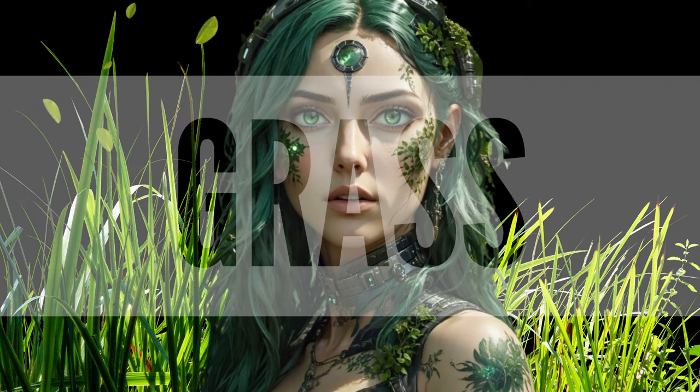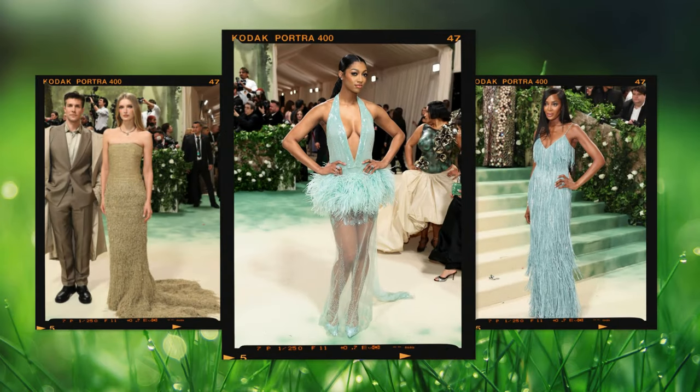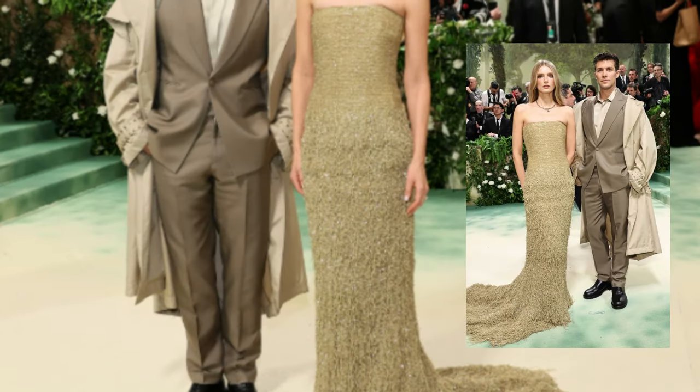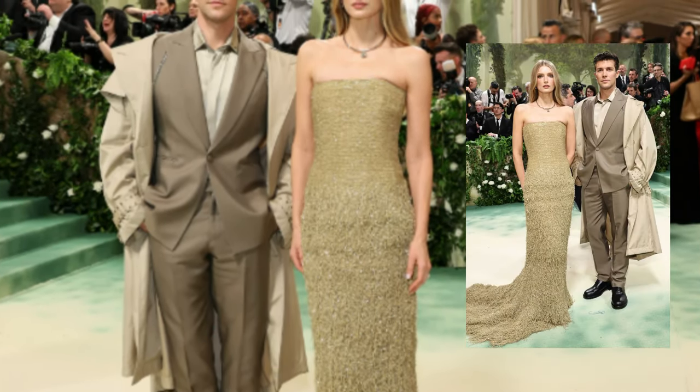Grass is important for a thriving garden because it helps prevent soil erosion, improves soil health, and provides habitat for beneficial organisms. The grass look we love is Charlotte Lobon's column dress that resembles plush green grass.